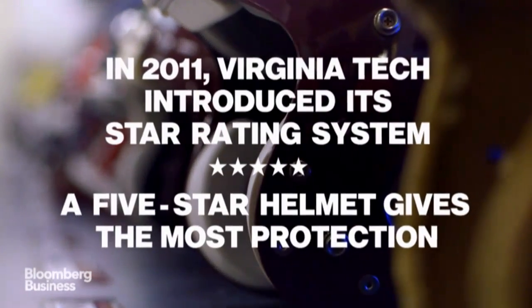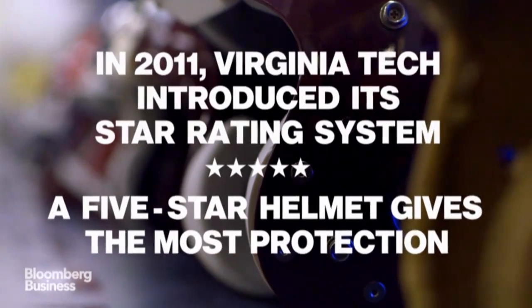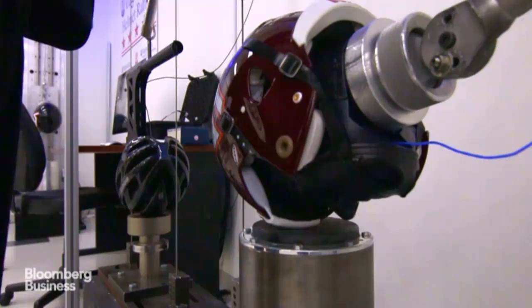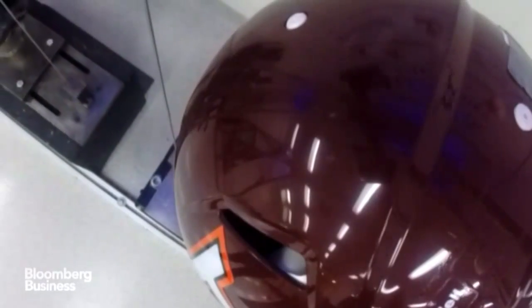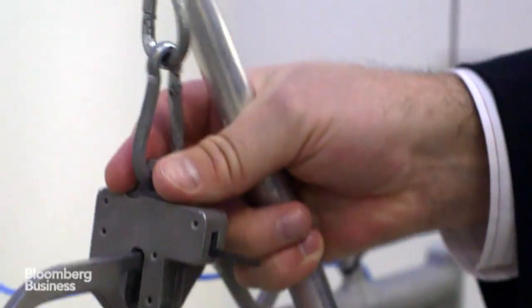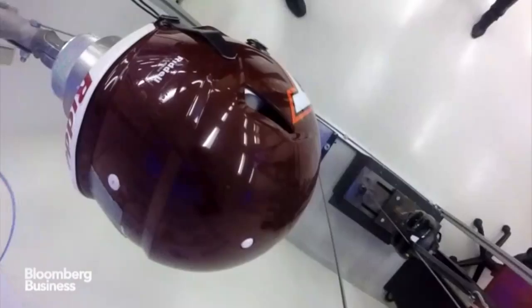We found that switching from a one-star to a five-star helmet reduces your concussion risk in half. For the same impact, a one-star helmet will give you 150 G's — 150 times the acceleration of gravity. If you switch to a five-star helmet, you can cut that in half to 75 G's.